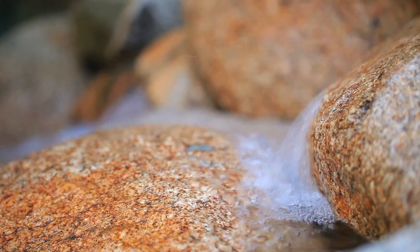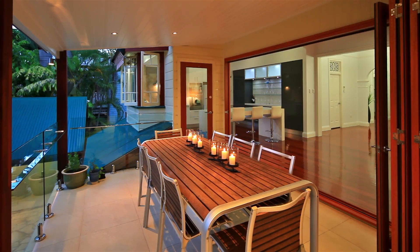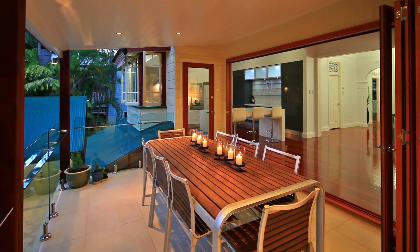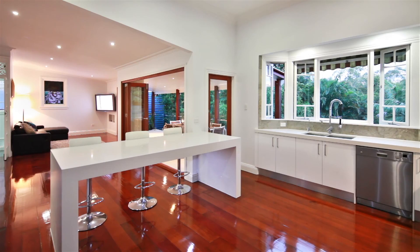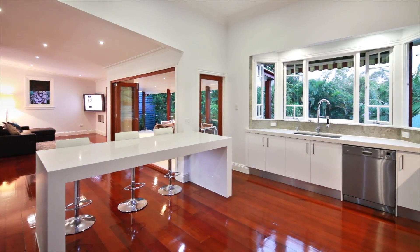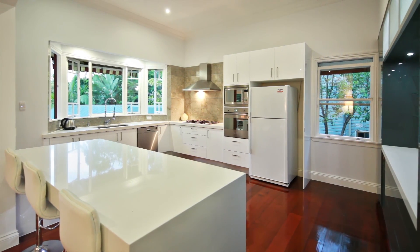An entertaining deck is perfect for barbecues and lazy afternoons kicking back with family and friends. And for the big kids, there's also a sunken entertaining area that faces a huge plasma TV. You can keep up the gourmet snacks from the open plan luxury kitchen where the chef can continue to chat with guests and family.